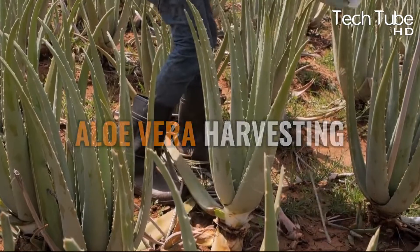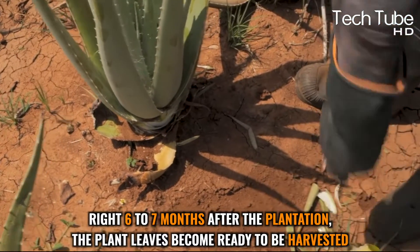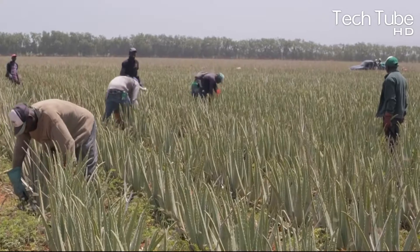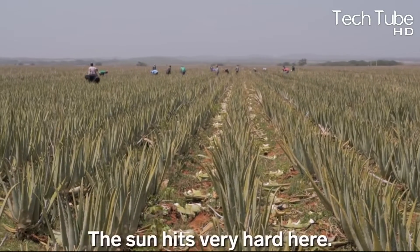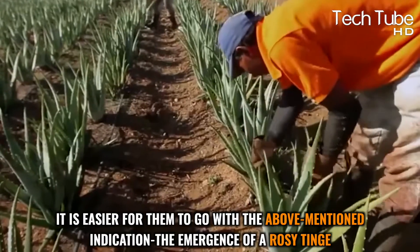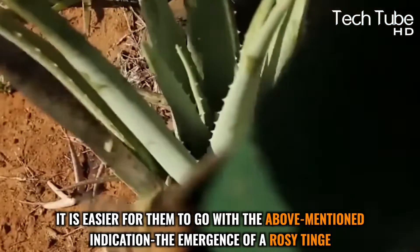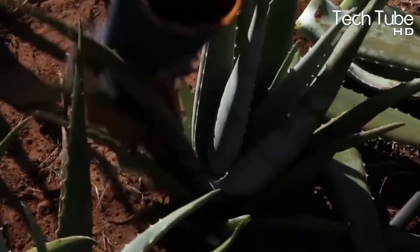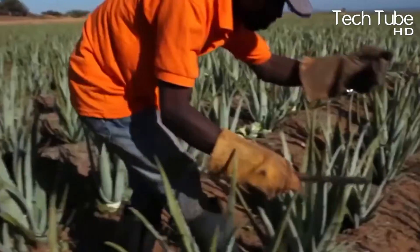Aloe vera harvesting: six to seven months after plantation, the plant leaves become ready to be harvested. They are identified by the rosy tinge that appears on their leaves. Workers must be cautious during harvesting because this plant is very slow growing and time-consuming. Each leaf is harvested from the bottom, or the stem can be tilted. Workers ensure each harvested leaf is healthy and free of mold.